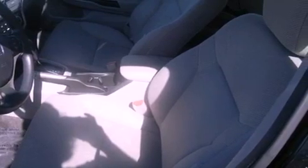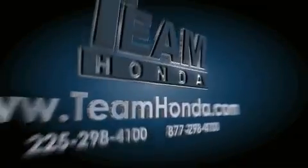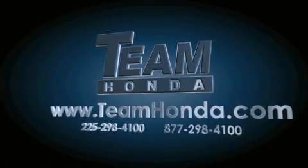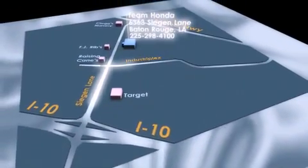Contact us today to schedule your opportunity to see this automobile in person. Our inventory is always available to you on our website at TeamHonda.com. To receive special internet pricing for this vehicle, or if there's anything else we can do to assist you, please call us or visit our showroom at 6363 Siegen Lane in Baton Rouge, and a sales representative will be happy to assist you.